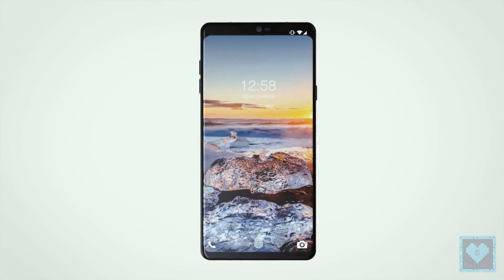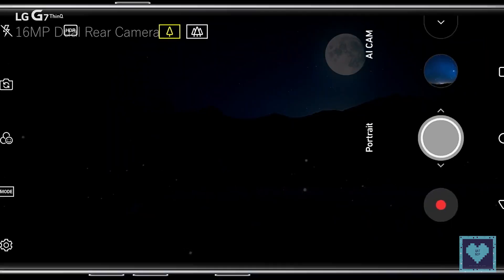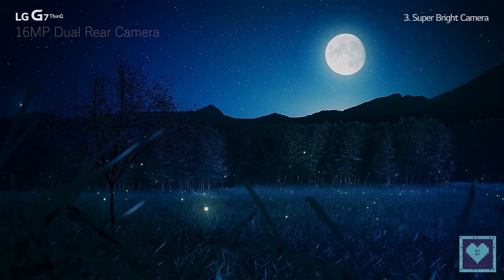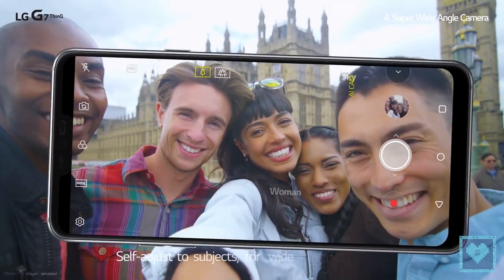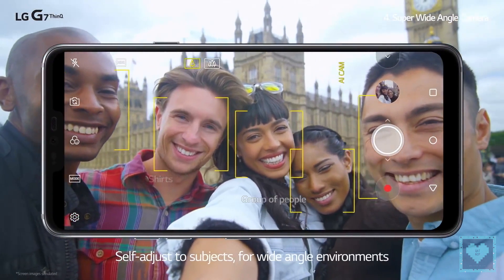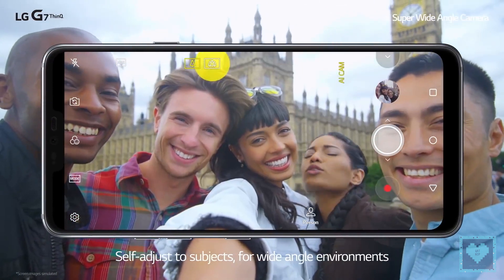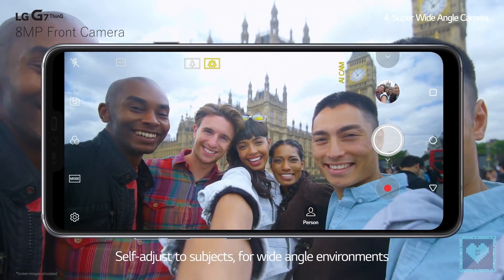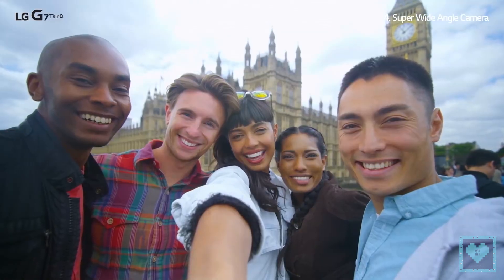They also come with support for microSD cards up to 2TB, which is the technical limit of the current generation of slots. Both devices have dual rear cameras with a 16MP super wide-angle lens at 107 degrees and an aperture of f/1.9, along with a standard 16MP sensor with a larger f/1.6 aperture. At the front, there is an 8MP wide-angle sensor with an f/1.9 aperture.